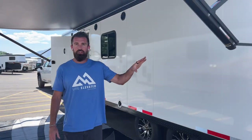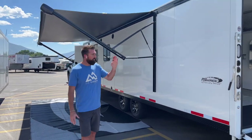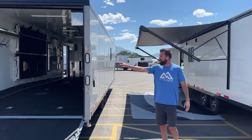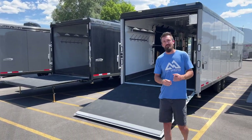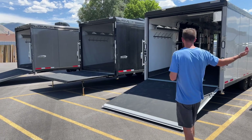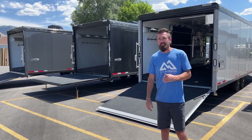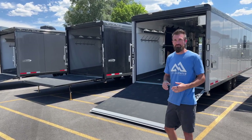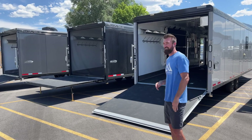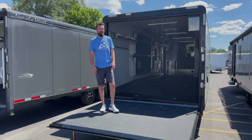As Carson walks backwards you can see every color this trailer comes in — the most popular colors are red, white, silver, black, and charcoal. The first three trailers are 28-footers and the fourth is a 34-footer, and we lined them up so you can see what that extra six feet looks like in the real world.